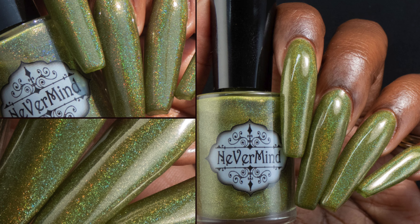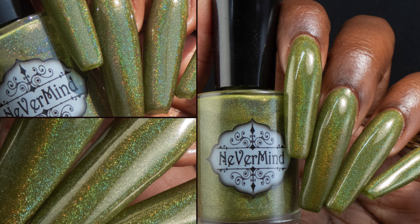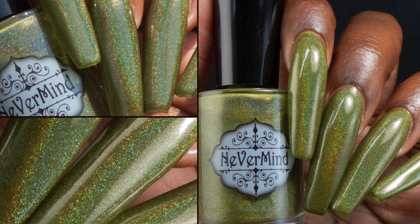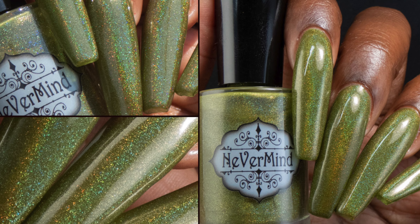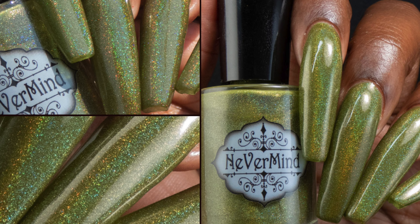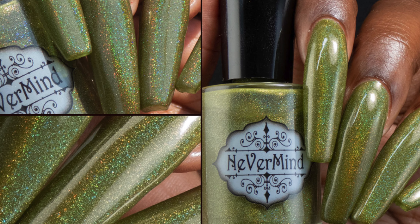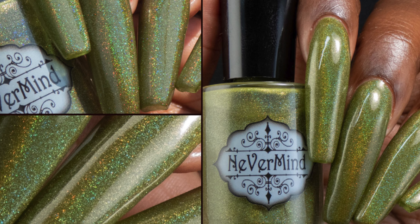The August release for the Sun Crusher collab launches on August 2nd on the Nevermind Apothecary website. Again this will be $11, and I will have all of the sale information linked down below. The July releases will also be available when this polish releases if you want to grab those. The Sun Crusher collab will continue for the next couple of months. I hope you all have a wonderful day and I will see you all again soon. Bye!